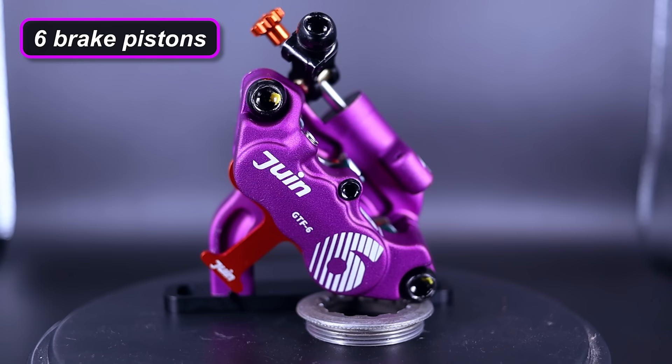The GT-F-6 is their current top of the line — a frankly ridiculous six brake pistons, the largest brake pads of all three, but a price tag to match, around 200 quid, maybe just over for a single caliper. It's kind of like a Pokémon evolution, really — Charmander, Charmeleon and Charizard.